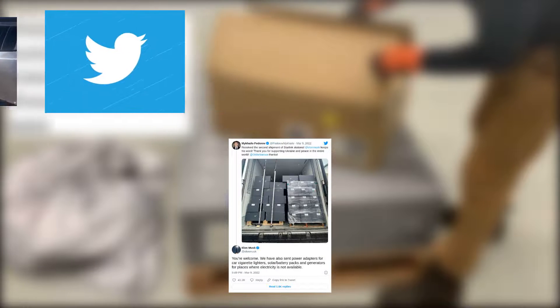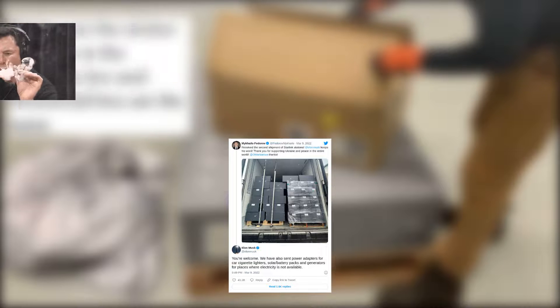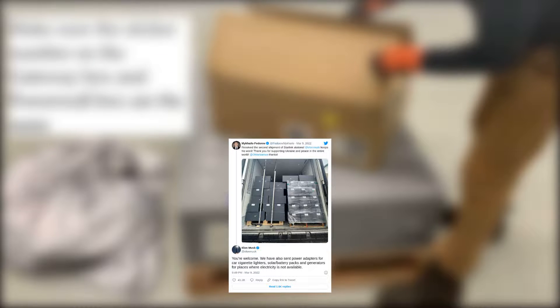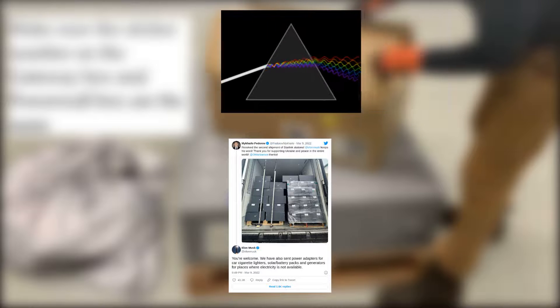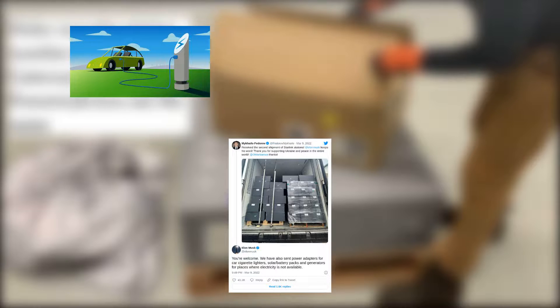In the Twitter exchange, a Ukrainian official wrote: 'Received the second shipment of Starlink stations. Elon Musk keeps his word. Thank you for supporting Ukraine and peace in the entire world.' Musk replied: 'You're welcome. We have also sent power adapters for car cigarette lighters, solar/battery packs and generators for places where electricity is not available.'